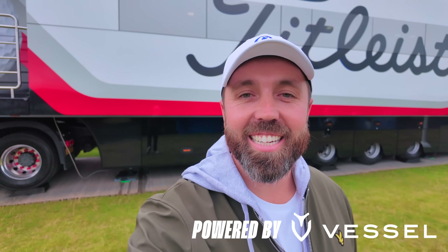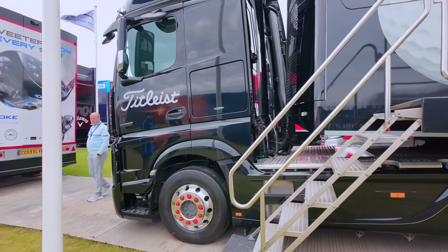Welcome back to the channel. As you can see, I'm here at the Titleist tour truck at The Open. We've actually got access to quite a few tour trucks this week — you might have already seen some on the channel. Today we're having a proper tour around the Titleist tour truck. I'm excited about this one because there's obviously drivers, irons, wedges, putters, golf balls — the whole shebang. First off, just appreciate this tour truck.